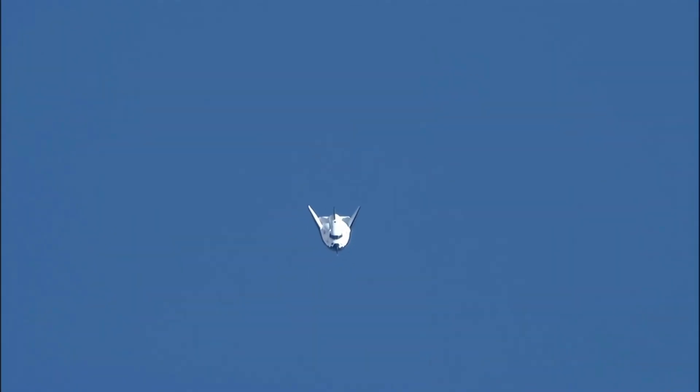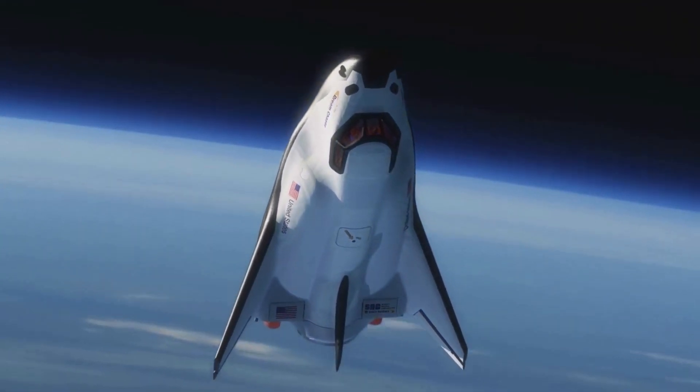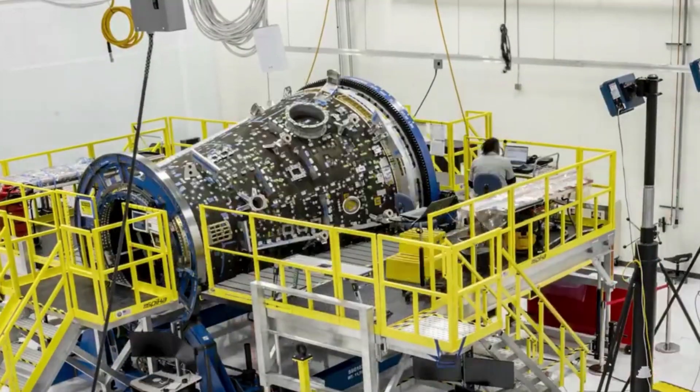By itself, Dream Chaser can carry around 900 kilograms or 2,000 pounds of payload into low Earth orbit. As far as size, Dream Chaser is 30 feet or 9 meters long, roughly one-fourth the total length of the space shuttle orbiters. Thankfully, Sierra Space developed an addition to the spaceplane that adds more payload capacity and capabilities.